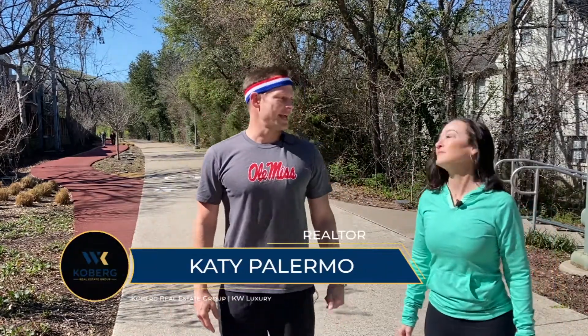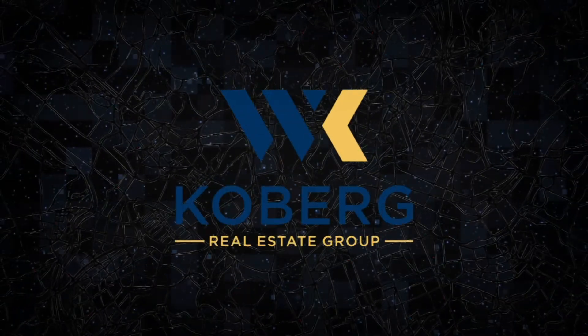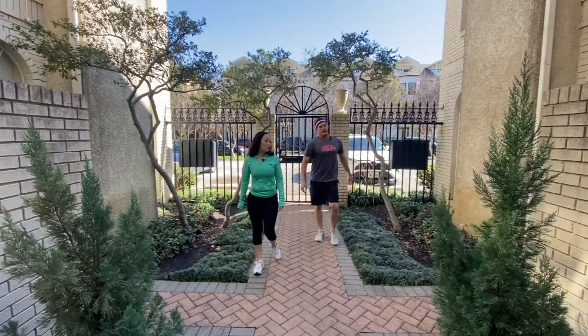Hey, what are you doing? Just getting a run in here on Katy Trail in Dallas, Texas — getting a little warmed up, getting my fitness on. Well, let's go! I've got a listing I want to show you over in Oaklawn. Where is it? 4507 Holland — that's less than a mile away. Why don't we just jog on over? Let's do it!